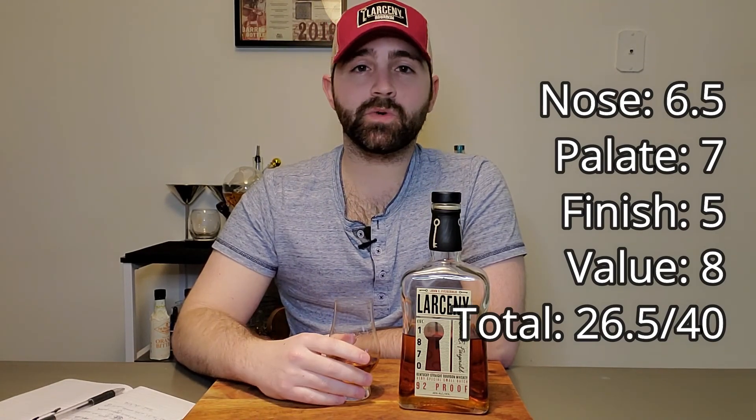That gives us a total of 26.5 out of 40 — a pretty respectable score for something that's $20 to $25. You really can't go wrong with it. If you like sweeter bourbons, definitely give this a shot. They also make a barrel proof version that I have a bottle of but haven't opened yet. I expect that one to score quite a bit higher since it's the same mash bill but higher proof, so more flavors should come through, and that finish I found lacking should be longer and stronger.